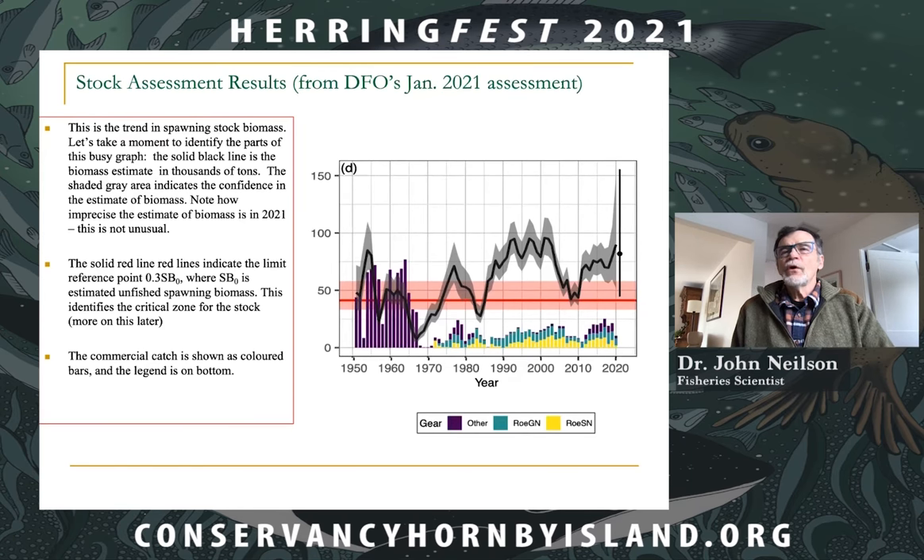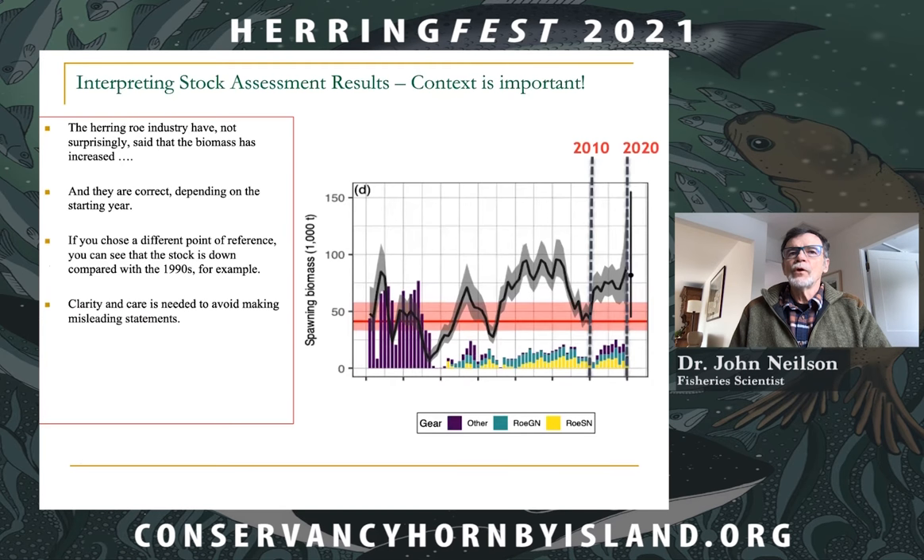Interpreting the stock assessment results requires context. Reports from the herring roe fishery industry state that biomass has increased — and indeed, looking at 2010 to 2020, they are correct depending on the starting year. However, if you choose a different point of reference, the stock is down compared to the 1990s. Clarity and care is needed to avoid making misleading statements about the status of any fishery resource.